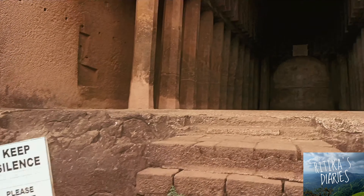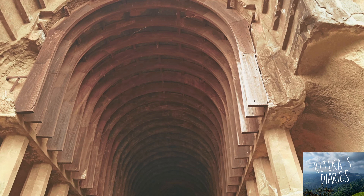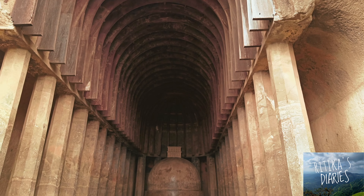As Biharas are made for residential purposes, this part, the Chaitya, is made for assembly or prayer purposes. So basically, monks would pray here.